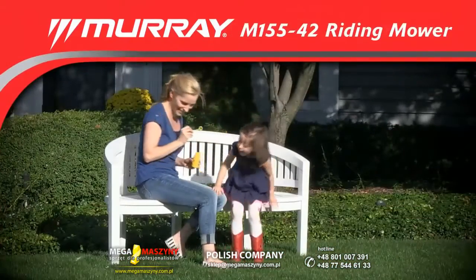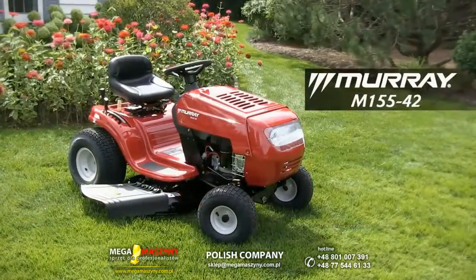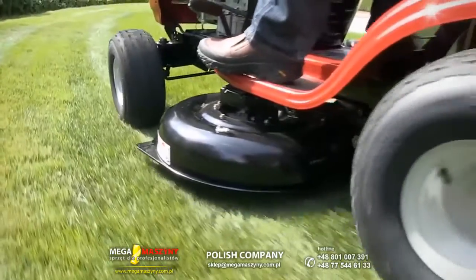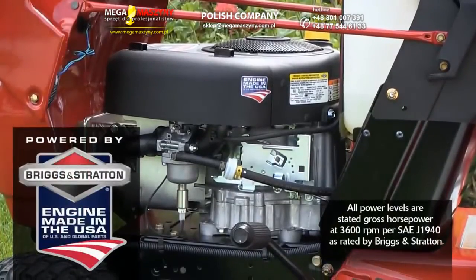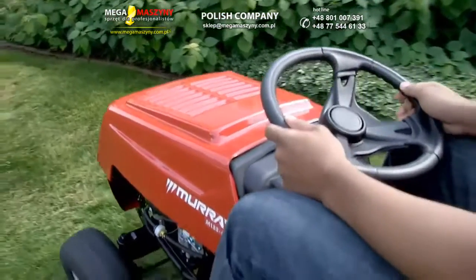When it comes to cutting grass fast, bigger is better. The Murray M155-42 has a 42-inch mower deck that cuts more grass with every pass. It's powered by a Briggs & Stratton 15.5 gross horsepower power-built overhead valve engine that's built to last and easy to maintain.